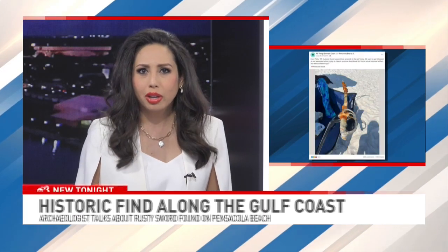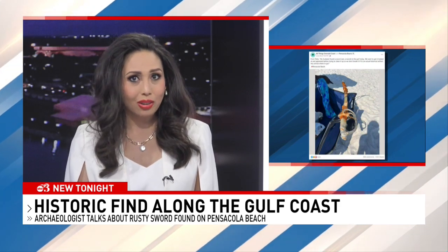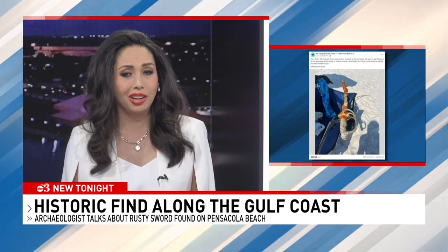A Facebook post of a historic-looking sword has ignited a lot of interest across the Gulf Coast. A couple posted that they pulled it out of the waves at Pensacola Beach on June 28th. Now, nearly a week later, that post has racked up over 21,000 comments and over 8,000 shares.